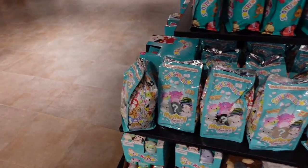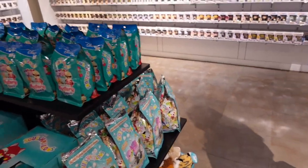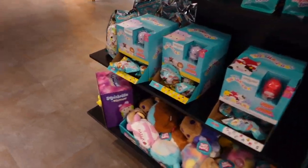This is basically a tower and they have all of their squishmallow and plush inventory — oh my goodness.